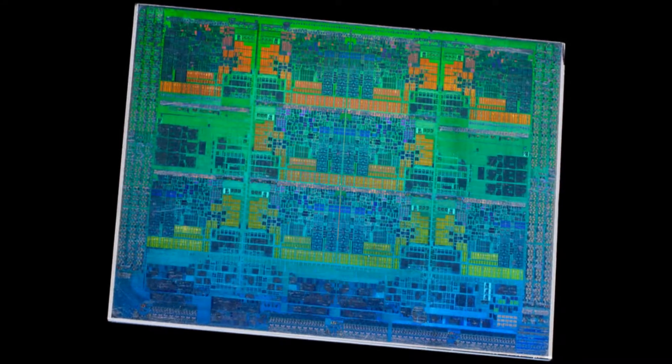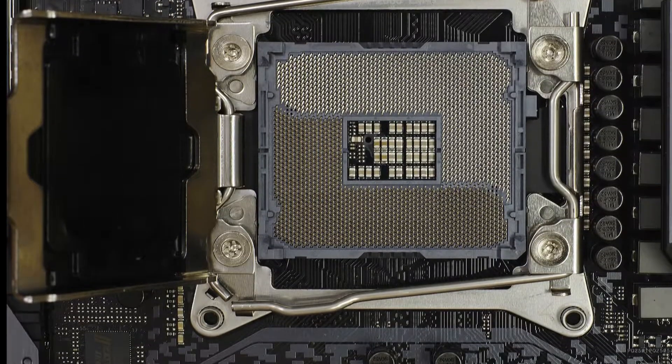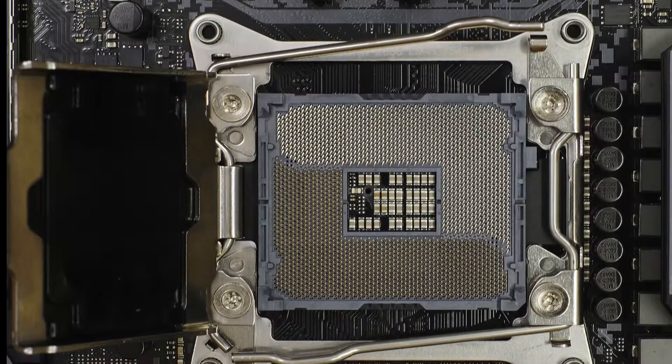The ninth generation Intel Skylake-X processors require an LGA 2066 socket and do not have an integrated GPU.